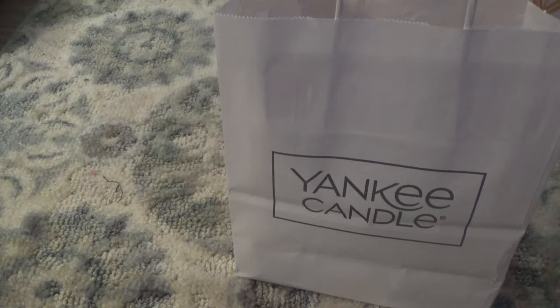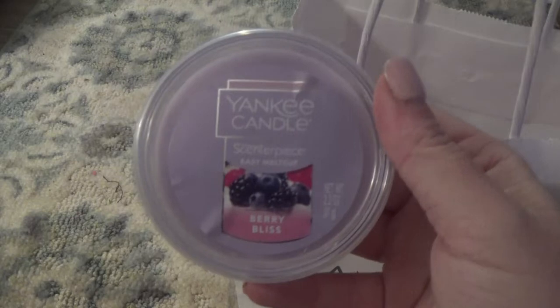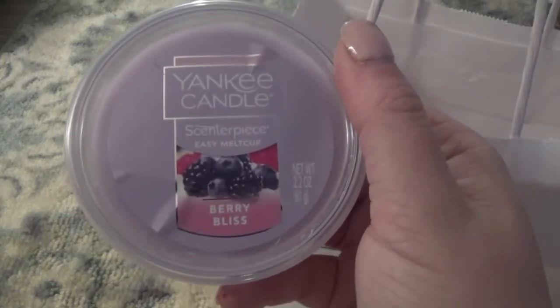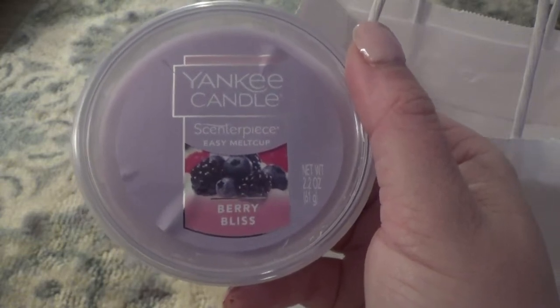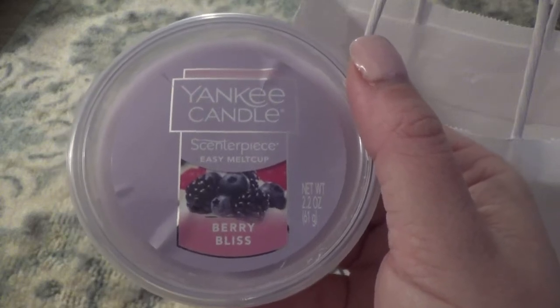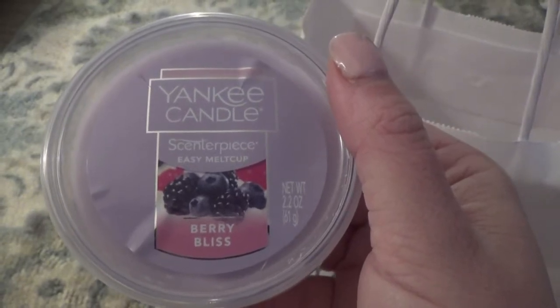So let's jump in and get started so I can show you guys what I picked up. I picked up a total of six melt cups and I'm just going to reach into the bag and show you guys. I don't have my hair and makeup done, that's why I'm not on video. So the first one here is the Yankee Candle Berry Bliss, and I absolutely love the color of this — I love the purple. These are actually already on a table that said they were already on sale, so technically I shouldn't have had to use my three-dollar coupon. I'll get more into that in my rant in a minute, but let me go ahead and pull up a scent description for you guys on the Berry Bliss.